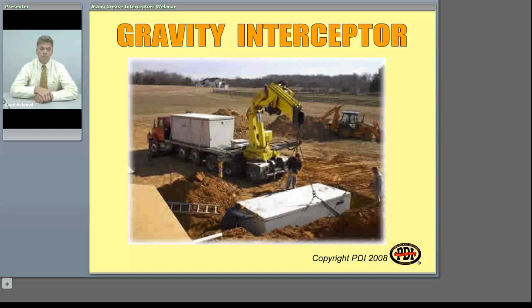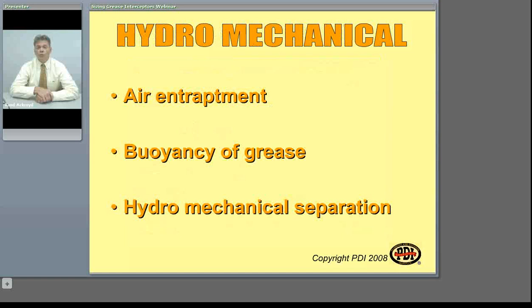To understand the two types of grease interceptors, we need to talk about how they actually work. The hydromechanical interceptors use a method of air entrapment and buoyancy of grease together, which creates a hydromechanical separation. The air actually attaches to the grease and food waste particles as they enter the interceptor. The flow is then forced to the bottom of the interceptor, and then through gravity and the acceleration of this material up towards the surface, we get the hydromechanical separation of grease.